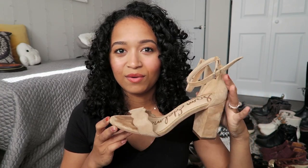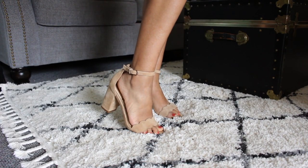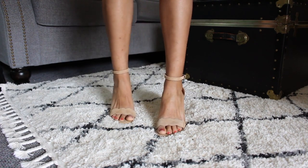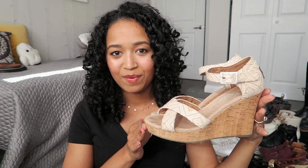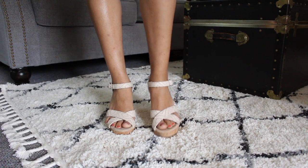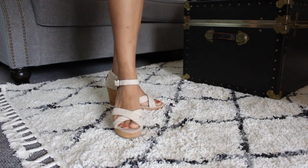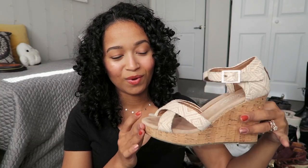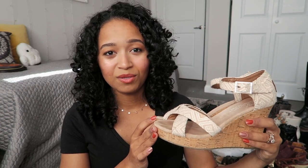The first pair I'm definitely keeping are these ones by Sam Edelman. I got these for my wedding — they are a low heel, not super sparkly, just regular nude heels. I wanted them to be worn after the wedding, so these are a keep. This next pair is by Toms — they are wedges in a beige and white color palette, very comfortable. I do wear these during the summer when I want to dress up a little bit.